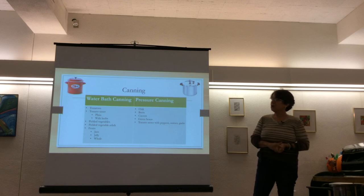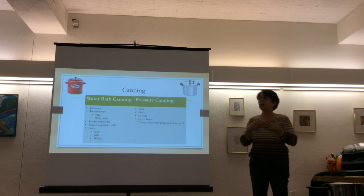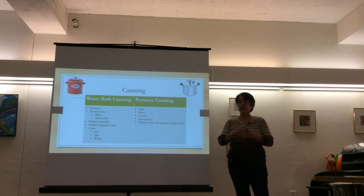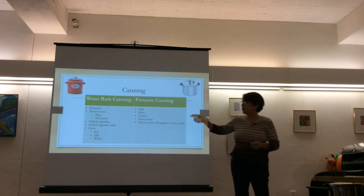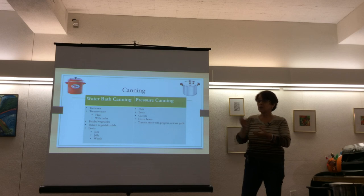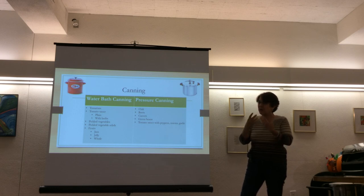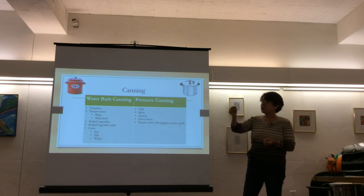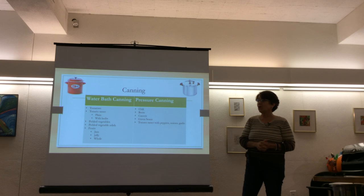People often say their grandmother did it a certain way, but the presenter emphasizes safety first — any vegetable that's not a high-acid food should be pressure canned. For tomatoes, you should add a tablespoon of vinegar or lemon juice per jar to increase acidity, because many modern tomato varieties are grown to be less acidic and more alkaline. Instead of testing pH with litmus paper to confirm 4.5, just add the vinegar or lemon juice — it doesn't affect the taste.